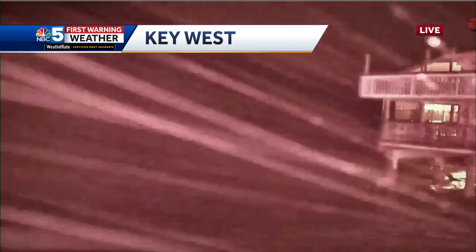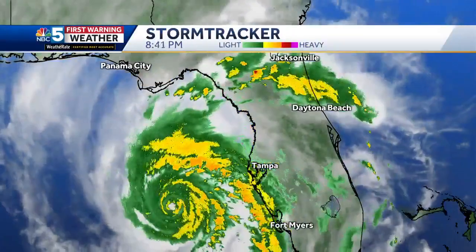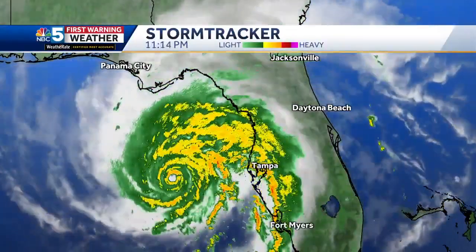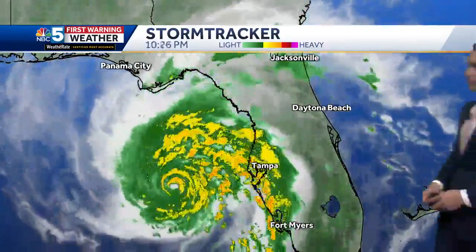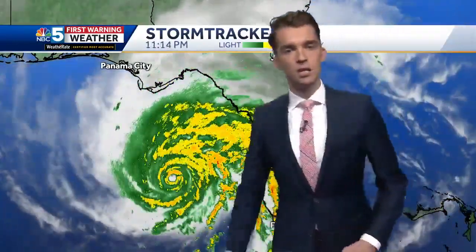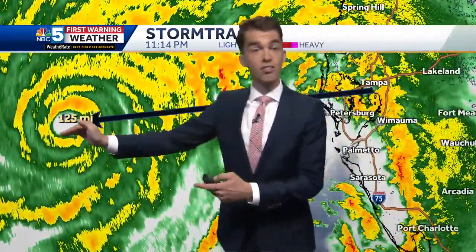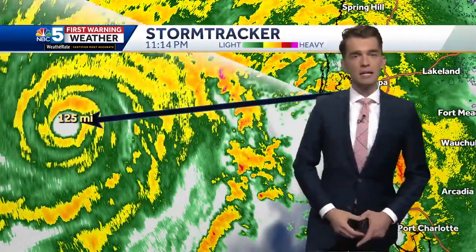This is a live picture from Key West. You can see the sideways rain and some storm surge on the order of a couple of feet, but that pales in comparison to the storm surge forecast for the Big Bend region of 12 to 16 feet of water right in that part of Florida by tomorrow morning. The eye is distinct on storm tracker — it's 125 miles west of Tampa and moving north at almost 20 miles per hour.